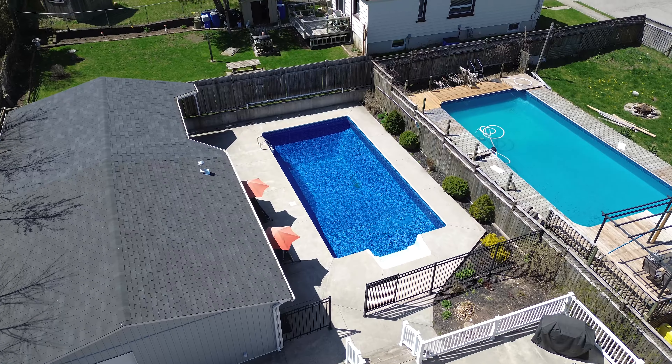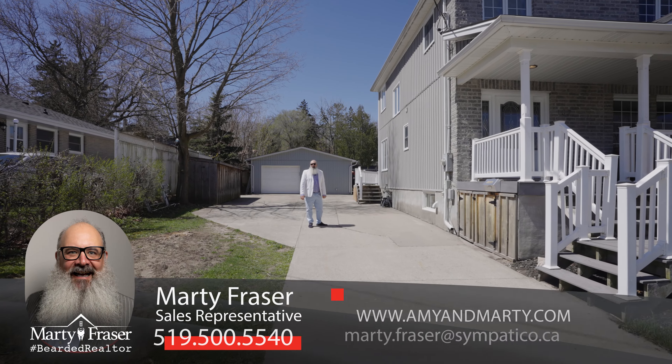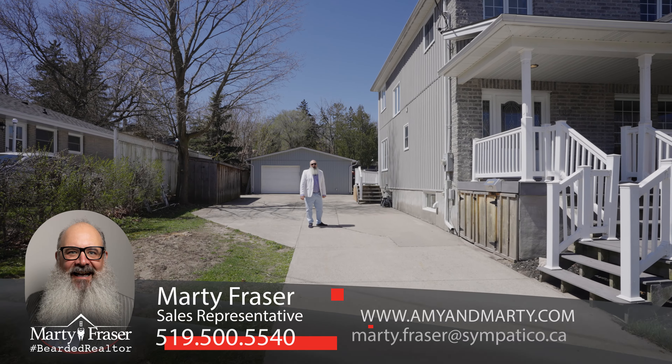Hey there, it's Marty Fraser, the Bearded Realtor with Bosley Real Estate. Today our team is showcasing our next listing here at 102 Tate Street in the West Galt portion of Cambridge.